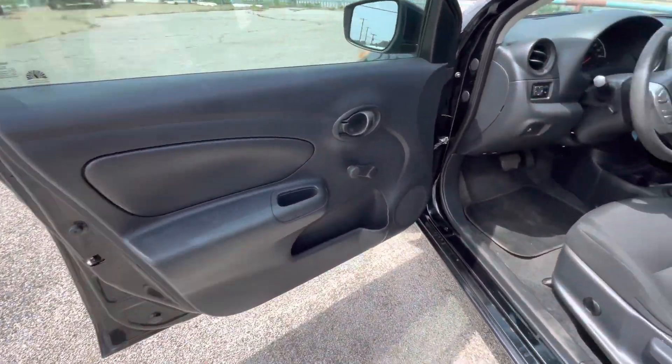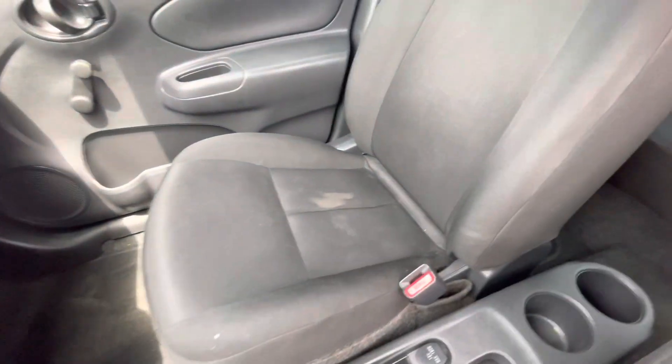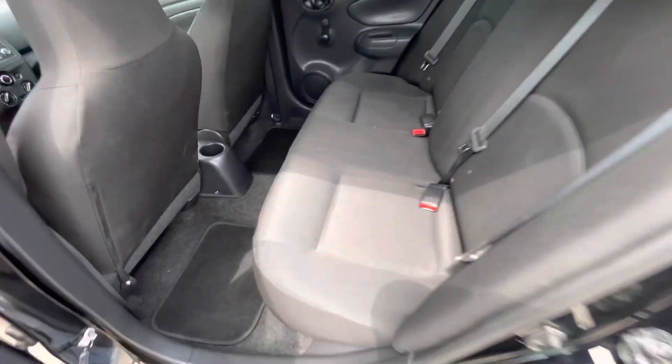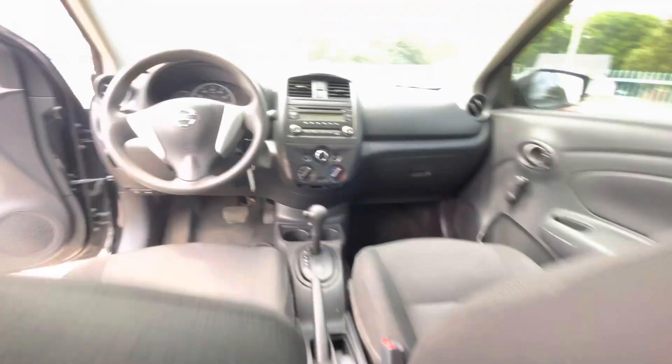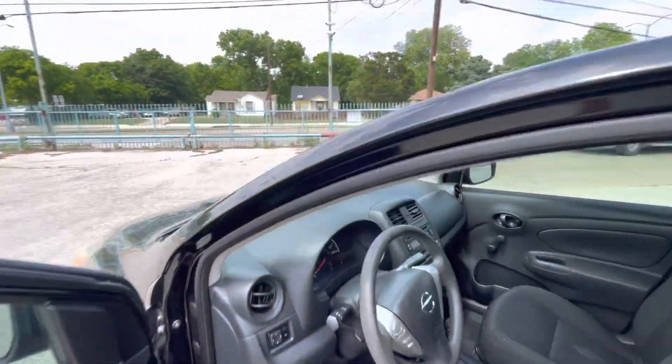Now let's take a look inside. It's black on black, really clean interior — no rips, no holes, nothing like that on the driver and passenger seats, same on the back. Here's your dash: no cracks, it's not sticky, so the interior is in great condition.